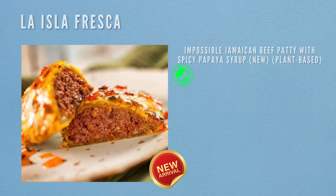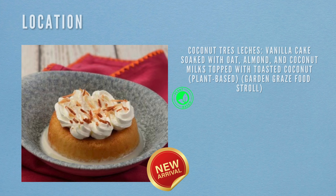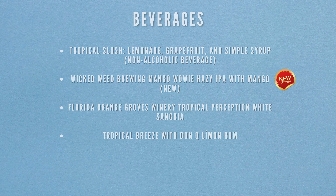The next location is La Isla Fresca. The first item is the Impossible Jamaican beef patty with spicy papaya syrup — new and plant-based. Then there's Coconut Tres Leches, a vanilla cake soaked in oat, almond and coconut milk topped with toasted coconut — plant-based and part of the Garden Graze. Beverages include a tropical slush (lemonade, grapefruit, simple syrup — non-alcoholic), Wicked Weed Brewing Mango Wowie Hazy IPA with mango (new), Florida Orange Groves Winery Tropical Participation White Sangria, and a Tropical Breeze with Don Q Lemon Rum.